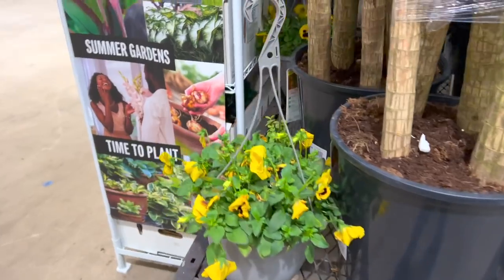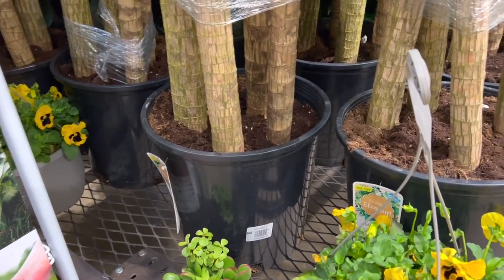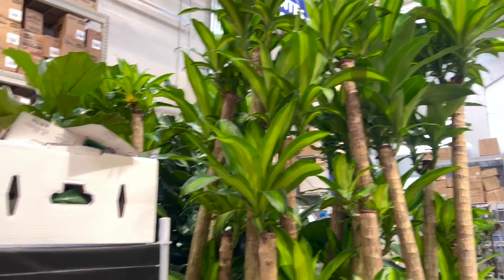Mine's kind of finicky — I never ever water mine. Unless you have really, really good light, don't water it too often, especially when they have this kind of mixture that retains a lot of moisture, and my coin plant doesn't like that at all. But these are only $65 and they're huge — like six feet.